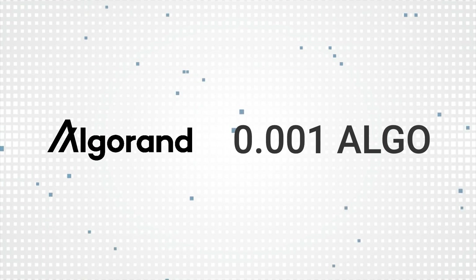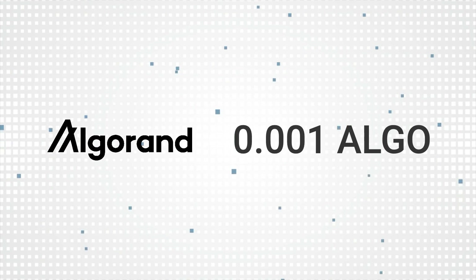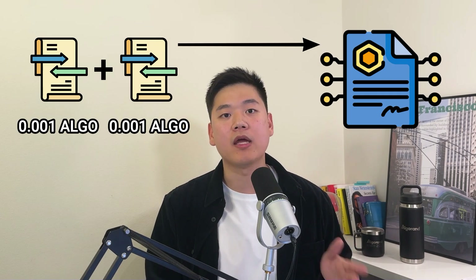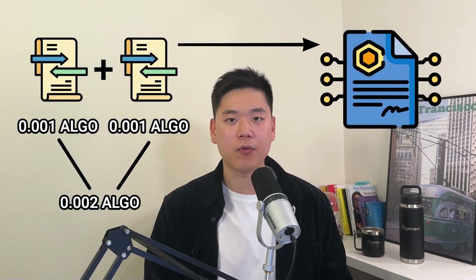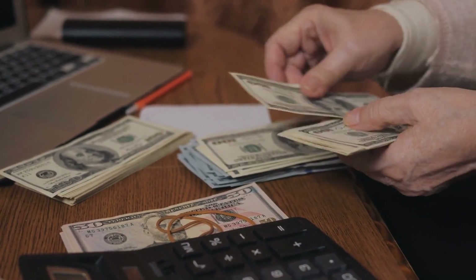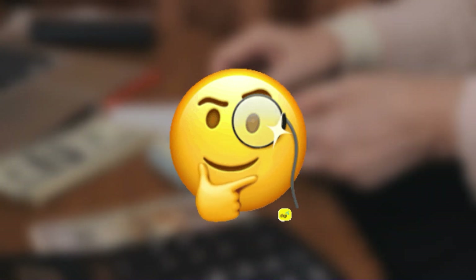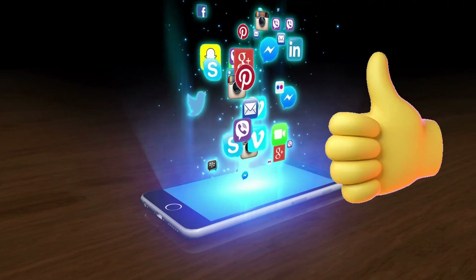On Algorand, transaction fees are fixed at 0.001 ALGO, no matter how complex the transaction is. A simple payment transaction costs 0.001 ALGO, and a complex smart contract call is still 0.001 ALGO. However, there is an opcode limit per transaction, so if a complex application call requires more opcodes than the limit, you can group multiple transactions to cover the entire opcode budget. If you need to group two transactions, you will be paying 0.002 ALGO. Having a fixed transaction fee structure is beneficial for both business owners and users, as they can predict how much they will have to pay as operation cost or to use certain applications. The fee is also extremely cheap on Algorand, allowing developers to build applications with great user experience.